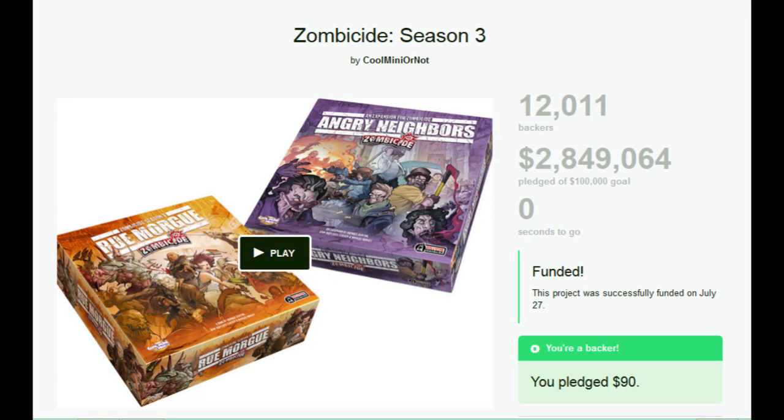And finally, no surprise here — our number one most funded campaign of 2014 was Zombicide Season 3 from Cool Mini or Not, almost reaching $3,000,000 with $2,849,000. This included the standalone game Rue Morgue and the expansion pack Angry Neighbors. And if it says Zombicide on the box, it's going to make money.